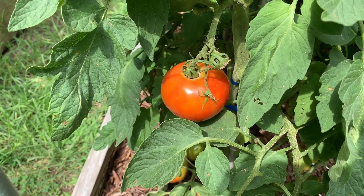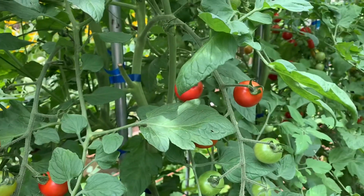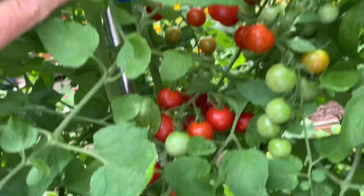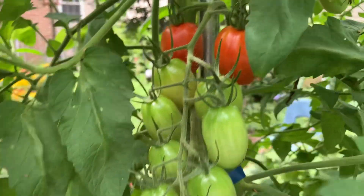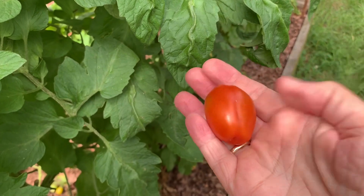Let's see what's out here. Lots of little ones, lots of little red ones too. Got like the mother load on this one — it's probably 10 right there. Quite a few of these Juliet tomatoes are ripe. Let me pick one so you can see what this has. Here's what they look like.